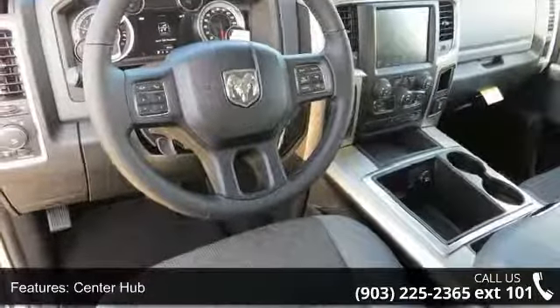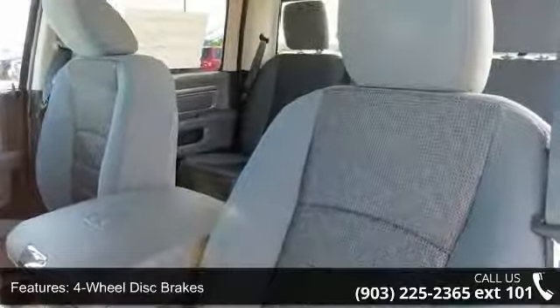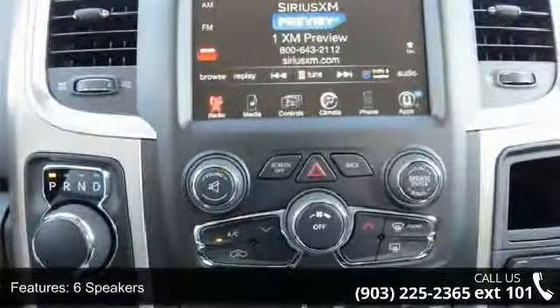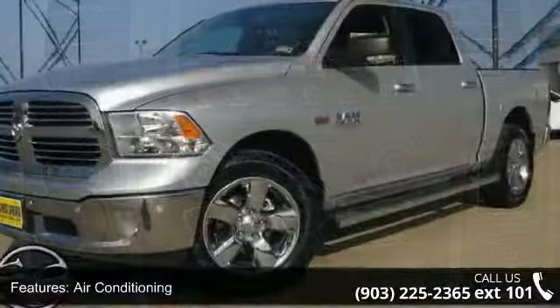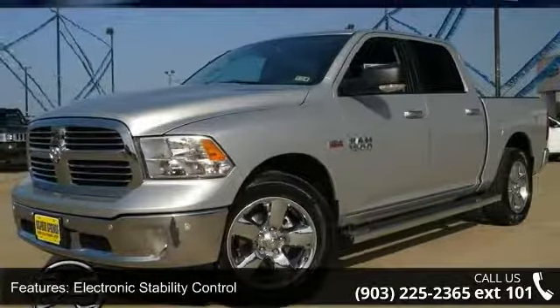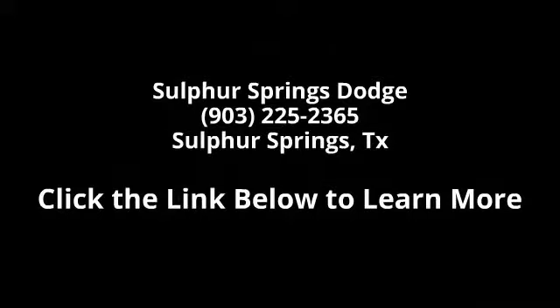A test drive is waiting for you. Call now to schedule an appointment at our dealership. The site is posted in the description box.